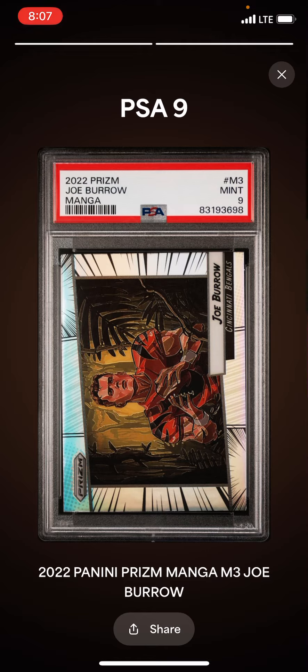I just wanted to show you one more grading reveal of a couple cards I got this week. Have a good week all, and let me know if you have any questions. Take care.